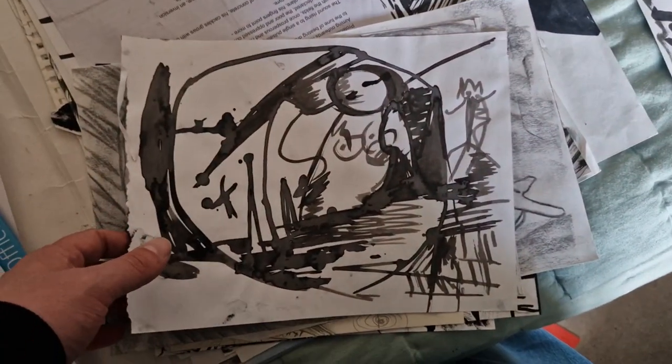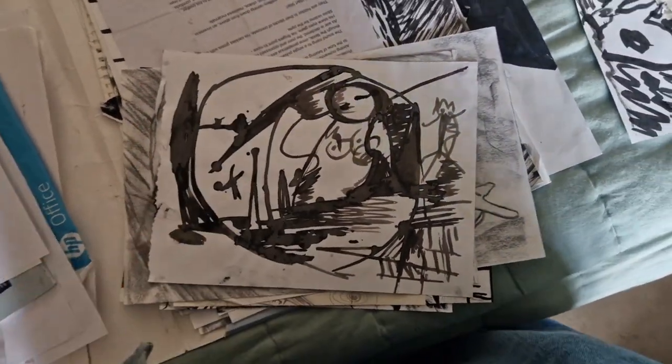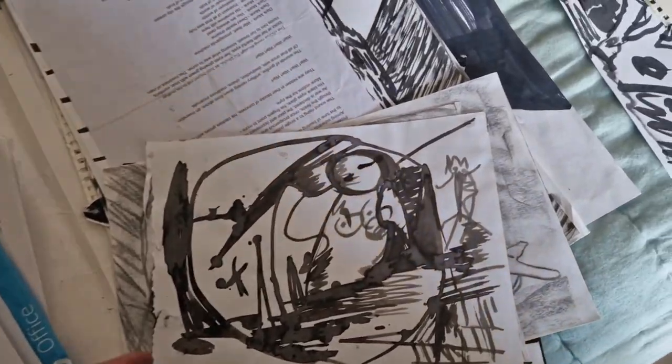That's like a mark-making exercise really — a feminine form, body. There's a bunch of charcoal stuff that's probably half done. This is quite an interesting piece if I can get it off.